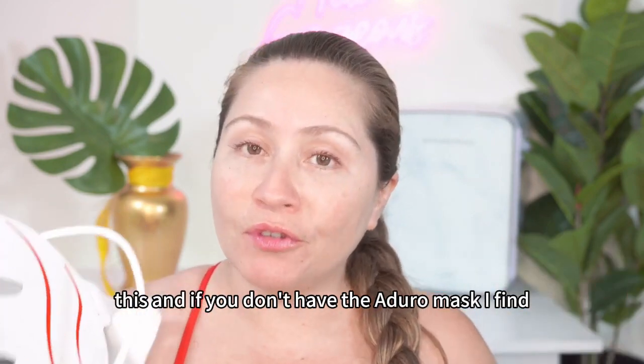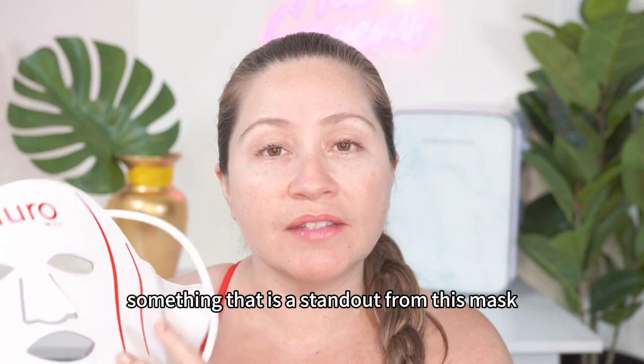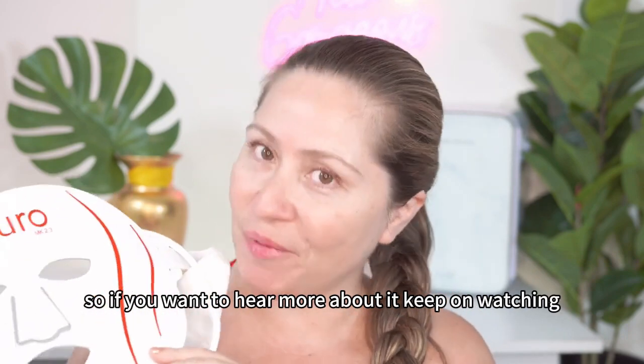So if you have the Adoro mask, make sure you try this. And if you don't have the Adoro mask, I find this setting is something that is a standout from this mask, so if you want to hear more about it, keep on watching.